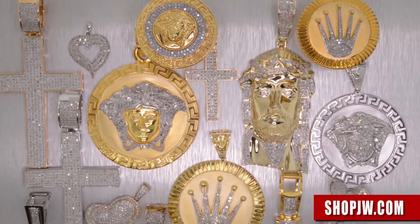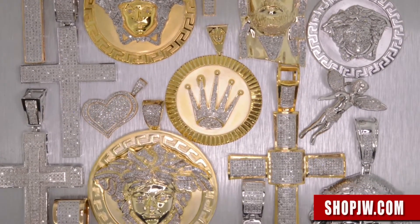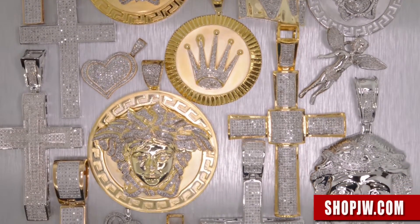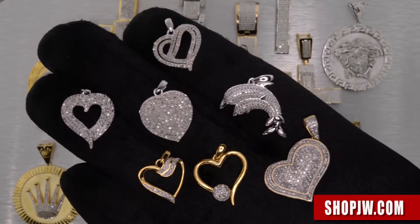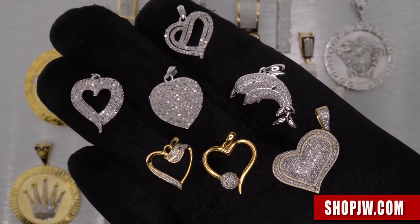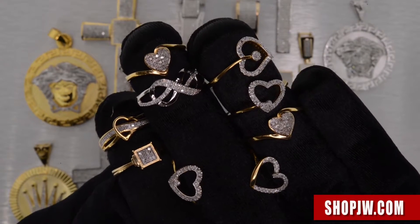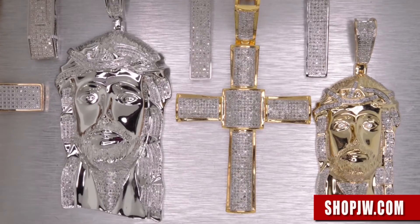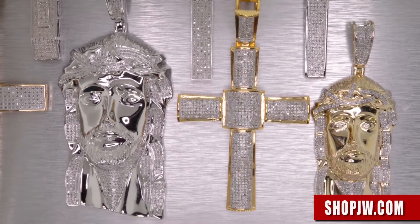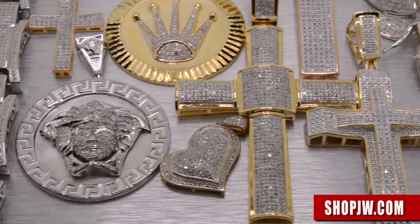Diamond rosaries, angel pendants. We also have something for the ladies — the micro pavé genuine diamond heart collection with the matching rings. You want to do something nice for your ladies without breaking the bank, it's a very affordable collection. A lot of new diamond watches coming in right now, diamond rings.